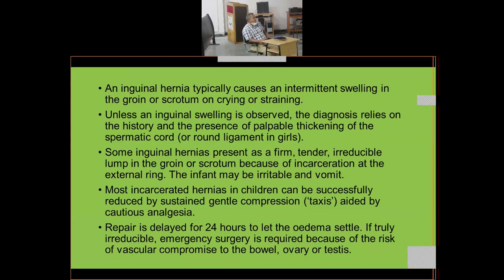Unlike a hydrocele, which is a constant swelling, a herniation disappears when the patient lies down and appears when the child walks or cries — when intra-abdominal pressure increases. Unless an inguinal swelling is observed, the diagnosis relies on history and the presence of palpable thickening of the spermatic cord or round ligament in girls.